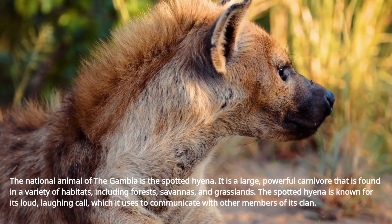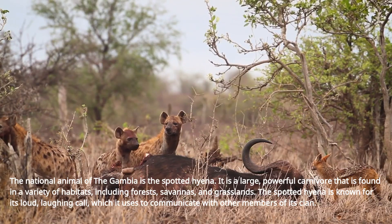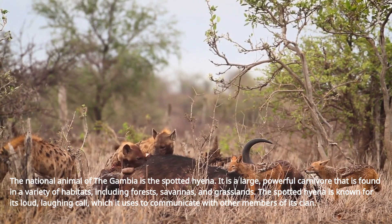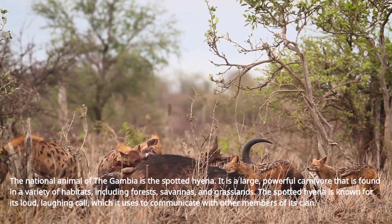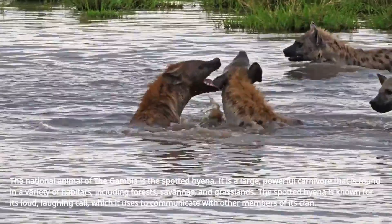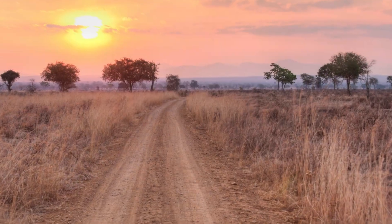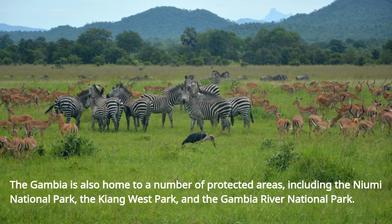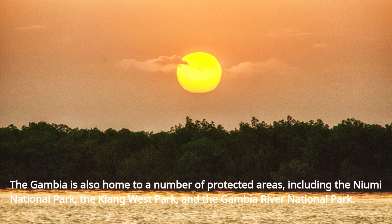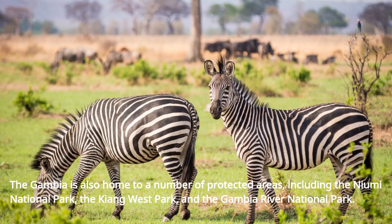The spotted hyena is a large, powerful carnivore that is found in a variety of habitats, including forests, savannas, and grasslands. It is known for its loud, laughing call, which it uses to communicate with other members of its clan. The Gambia is also home to a number of protected areas, including the Niumi National Park, the Kiang West Park, and the Gambia River National Park.